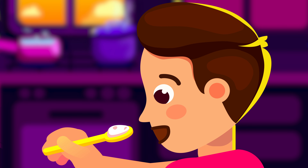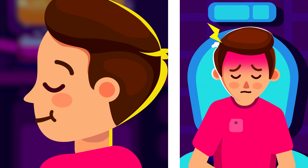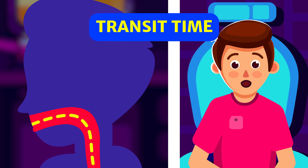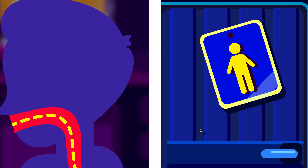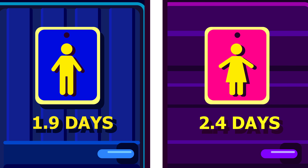The whole journey from the time you swallow the food to the time it leaves your body as poop — also known as the transit time — takes on average about 1.9 days for males and 2.4 days for females.